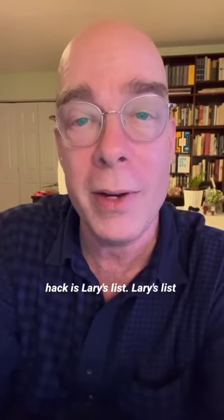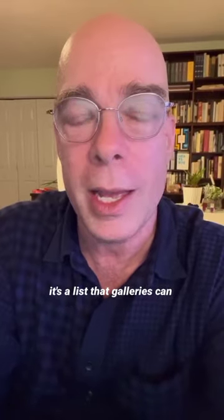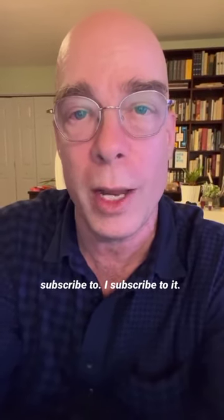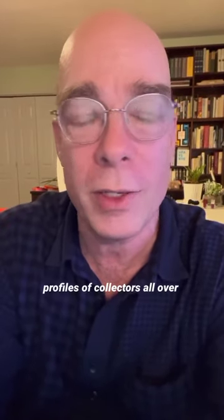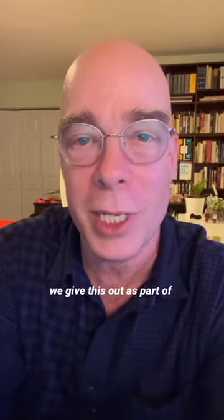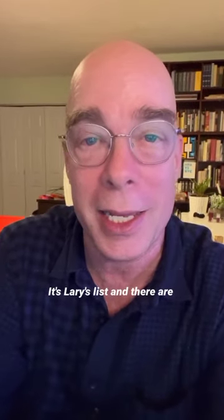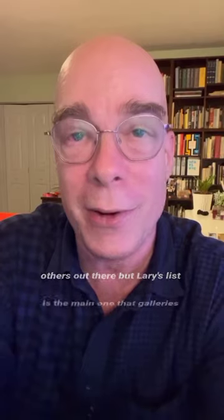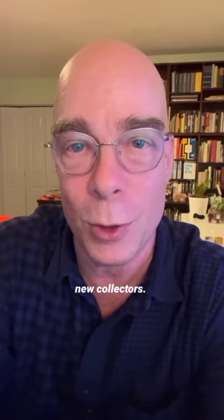Well, their hack is Larry's List. Larry's List is a list that galleries can subscribe to — I subscribe to it — and you get reports and names and profiles of collectors all over the world. That's the hack. It's Larry's List. In Praxis Center, we give this out as part of membership, but that is the hack. It's Larry's List, and there are others out there, but Larry's List is the main one that galleries are using everywhere to get new collectors.